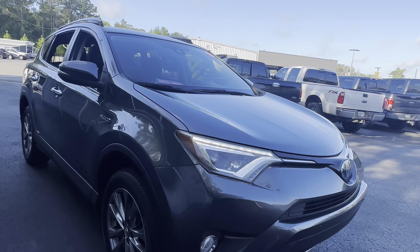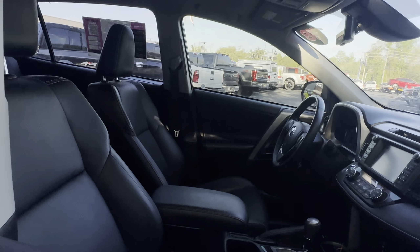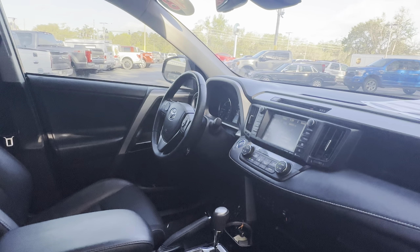This is a 2018 Toyota RAV4 Limited Hybrid, gray over black leather interior, power driver's seat, memory seating on the driver's side, power windows, locks and mirrors.